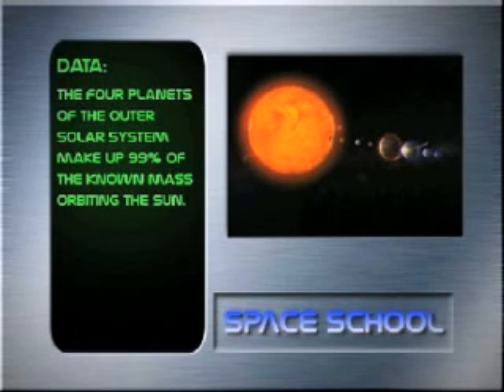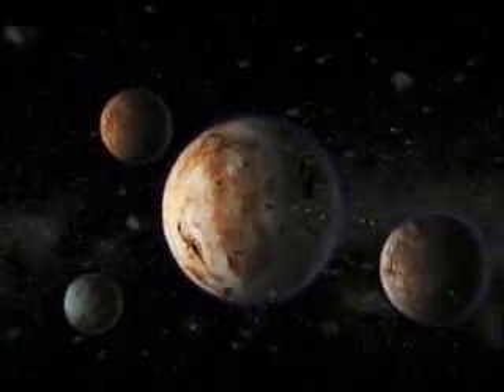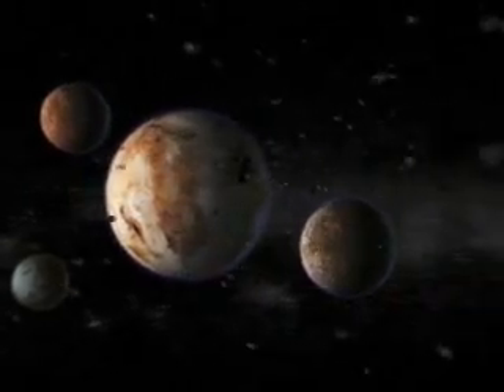The four planets of the outer solar system make up 99% of the known mass orbiting the Sun. It was in that distant region, the outer solar system, that in the year 2006, astronomy was shaken to its very core. After almost 80 years, Pluto lost its status as the ninth planet.